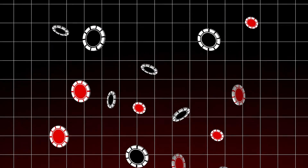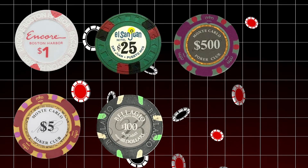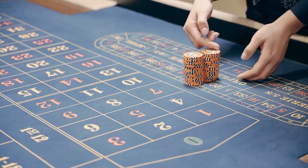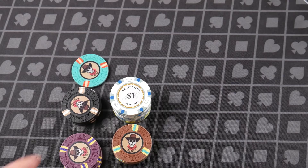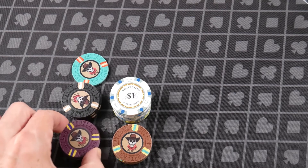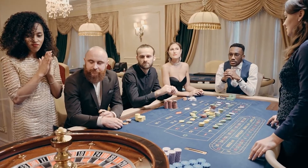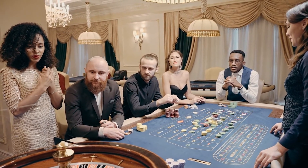Chips are commonly made in $1, $5, $25, $100, $500, $1,000, and $5,000 denominations, all with specific assigned colors. Beyond these, some casinos customize their chips with unique colors and denominations, making them distinctive and harder to counterfeit. High-stakes rooms and poker tournaments often use special edition chips, further elevating the exclusivity of big-money games.